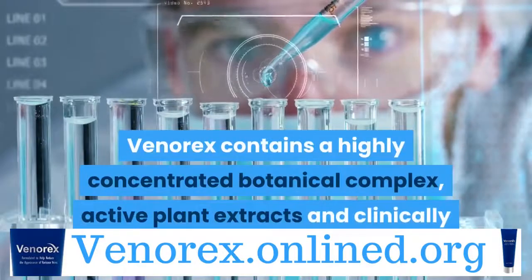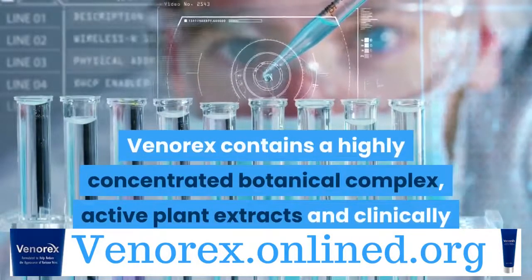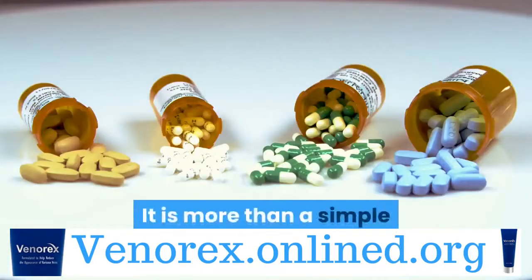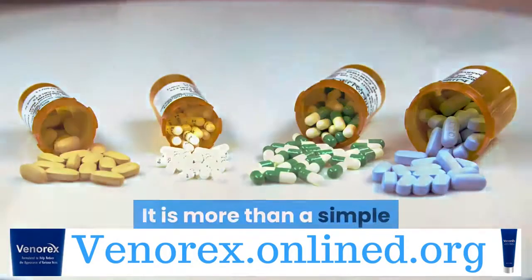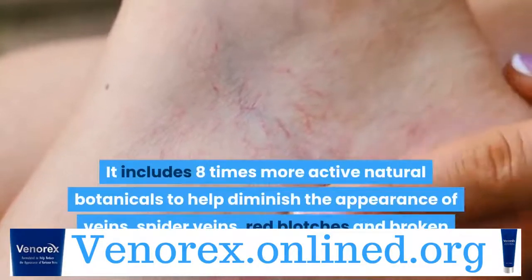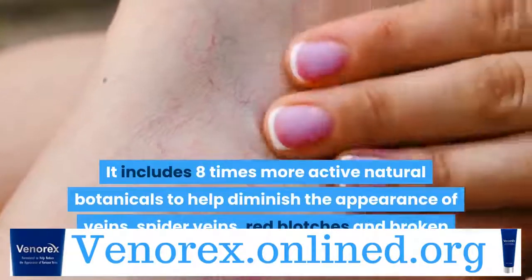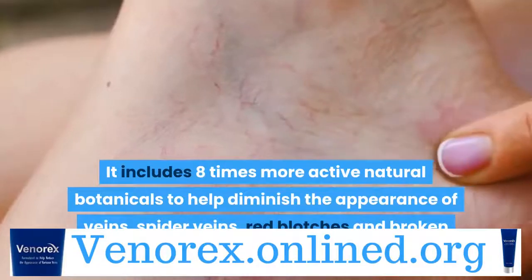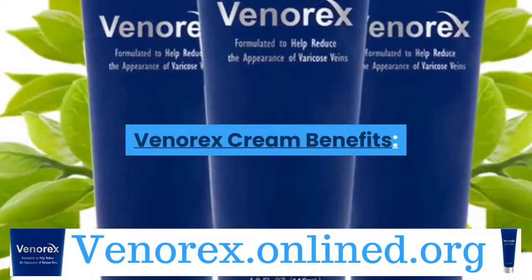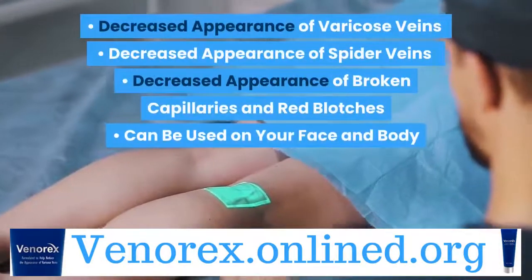Venerex contains a highly concentrated botanical complex, active plant extracts and clinically proven ingredients. It is more than a simple vitamin K cream — it includes 8 times more active natural botanicals to help diminish the appearance of veins, spider veins, red blotches and broken capillaries for healthier and younger-looking skin.